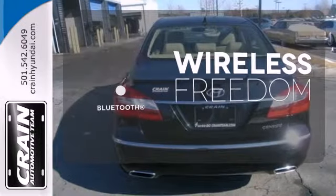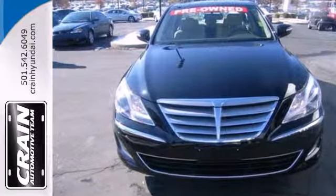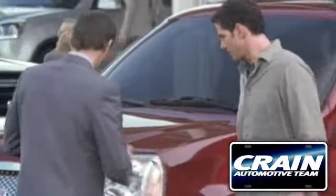You don't have to put your life on hold when you have Bluetooth. Check out this well-equipped 2013 Genesis today. Visit us anytime at CraneTeam.com.